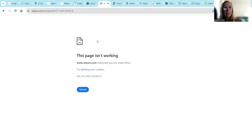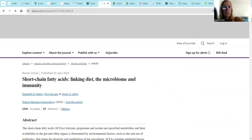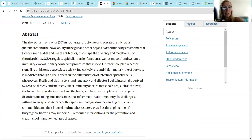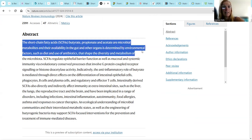A nature.com article on short chain fatty acids linking diet, the microbiome, and immunity covers how short chain fatty acids - butyrate, propionate - are microbial metabolites whose availability in the gut is determined by environmental factors. Also on Frontiers, I found an article on potential pathways through which short chain fatty acids influence the gut-brain connection. Short chain fatty acids are the main metabolites produced by the microbiota in the large intestine via anaerobic fermentation of indigestible polysaccharides such as dietary fiber and resistant starch.